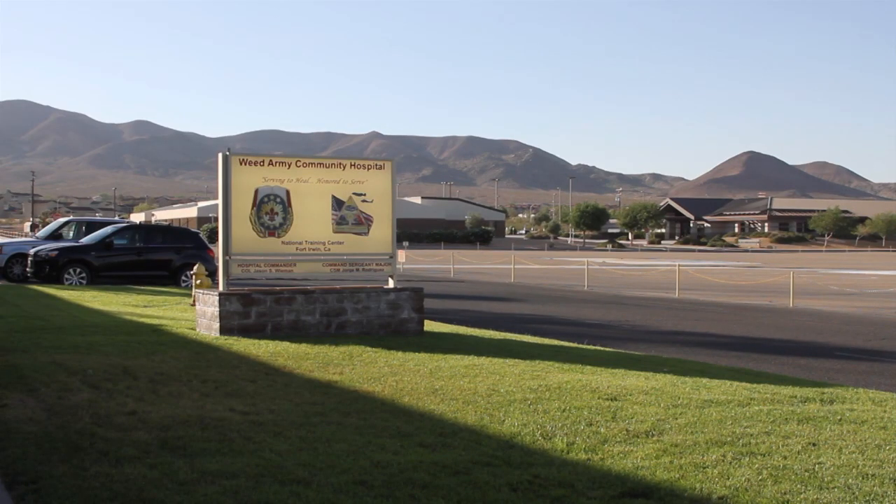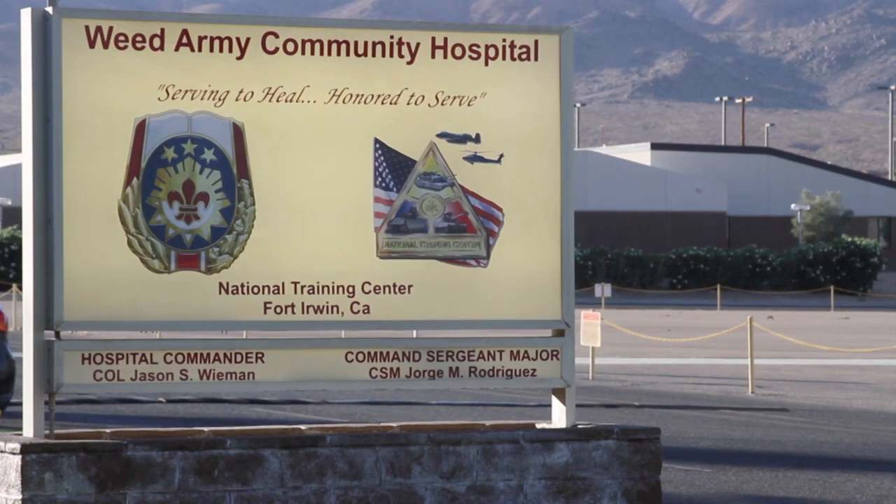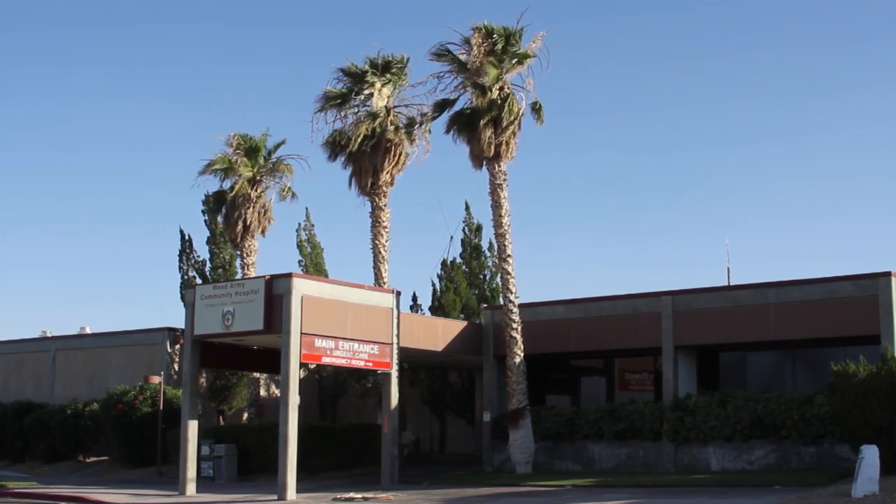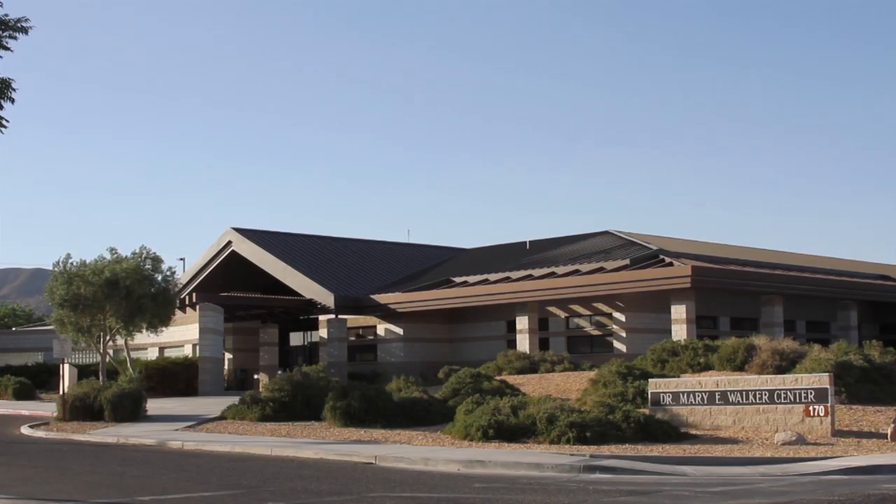Right now, the plan is to have seamless health care coverage. That means you will always get your on-post outpatient care here on Fort Irwin, either at the Mary Walker Clinic as it is now, or when the doors open at the new hospital. So you'll have seamless care — it's just that from one day to the next, you may go from Mary Walker to the new hospital.